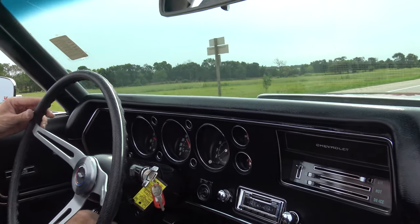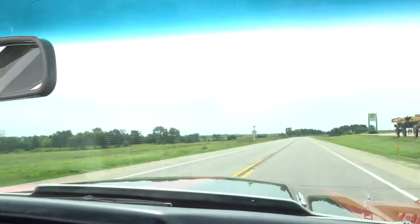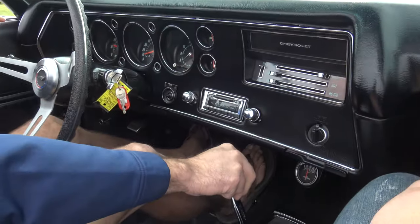Let me check the brakes out here for a minute. Brakes are in awesome shape — you can stop this thing on a dime. Plus it gives me an excuse to take off again.